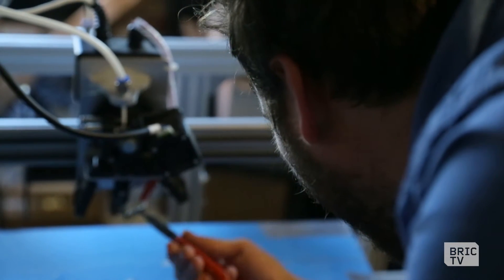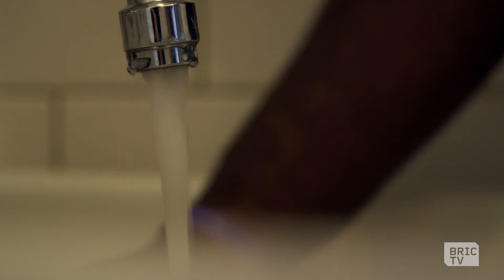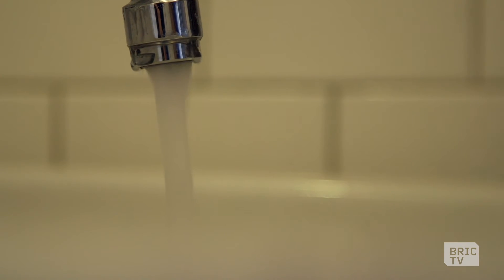Up until the last couple of weeks, before we had seen a fully assembled working boat, I think in all of our minds there was still the question of: is this going to work? We all started knowing the exact same amount about boats, which is basically zero.